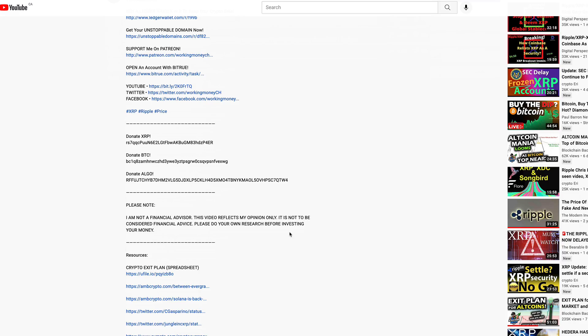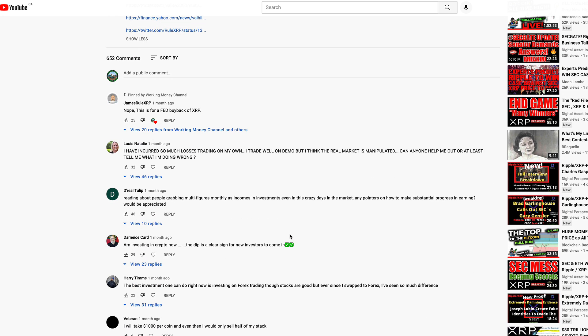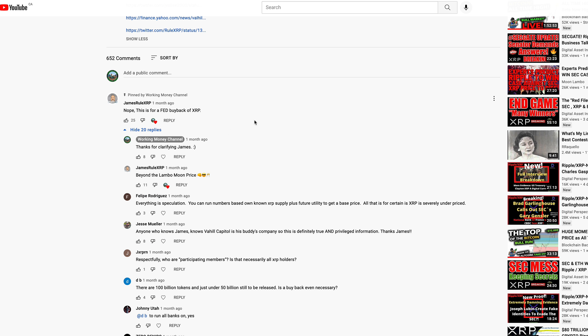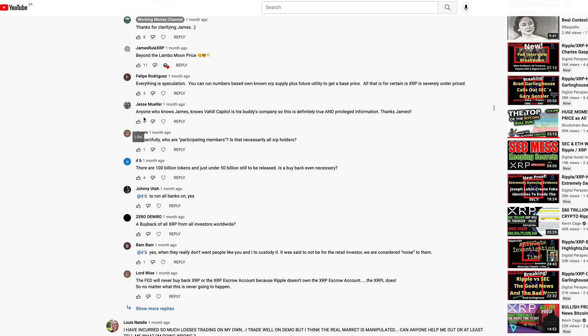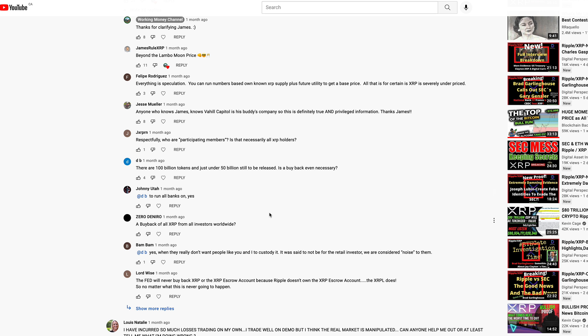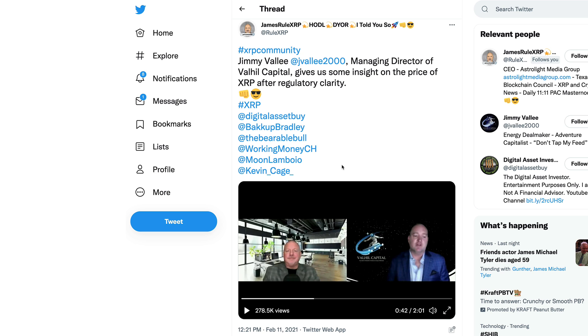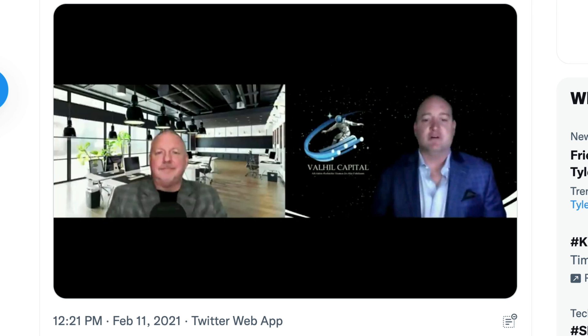This is basically paperwork allowing Val Hill Capital to act on behalf of their participating token holders — ultimately for a federal buyback of XRP. When I did that video originally I actually got it wrong — I thought Val Hill was buying back the XRP, but James Rule corrected me in the comments: no, this is for a Fed buyback of XRP. Jesse Muller added that anyone who knows James knows Val Hill Capital is his buddy's company, so this is definitely true and privileged information. Back to the photo — Jimmy Valley saying 'it's done, congratulations to all' sounds to me like the ink is finally dry on the paper.